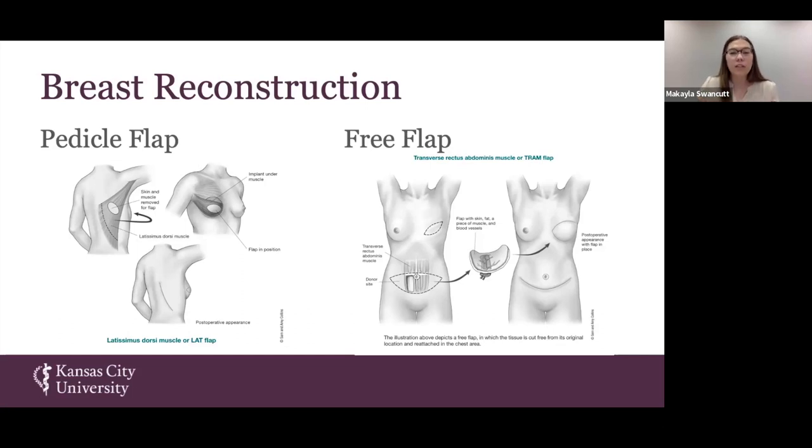With a free flap procedure, we are surgically removing that tissue and then reattaching it to the chest wall. It will be a longer surgical procedure with two separate sites of surgery, which can result in other complications due to infection rates or the healing process.